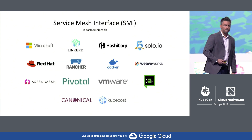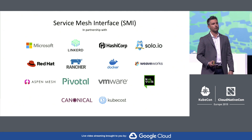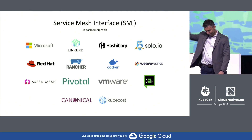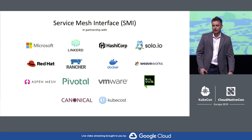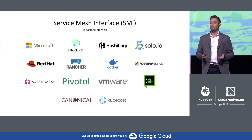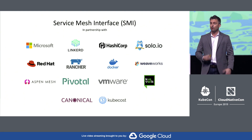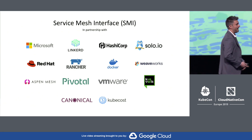That is about to change. Today, in partnership with many ecosystem partners, I'm excited to announce Service Mesh Interface. SMI defines a common portable set of APIs that provide developers with interoperability across different service mesh technologies, including Istio, Linkerd, and Consul Connect.